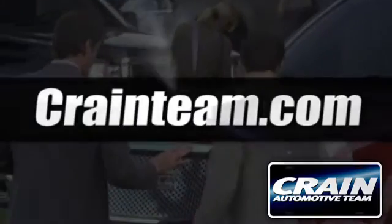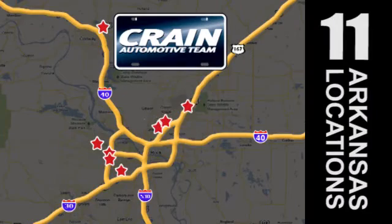Visit us anytime at craneteam.com. Craneteam's got em!